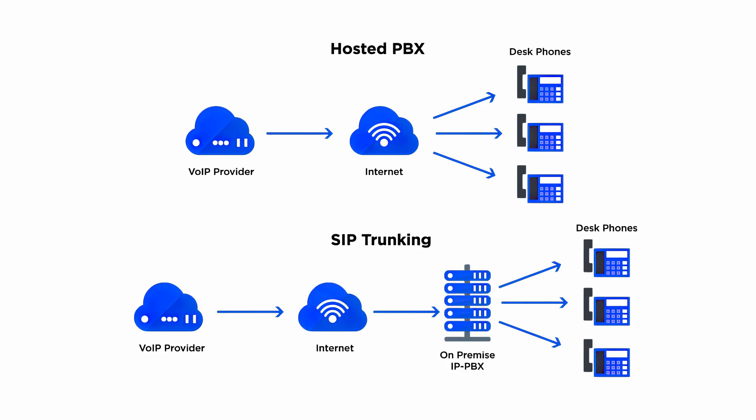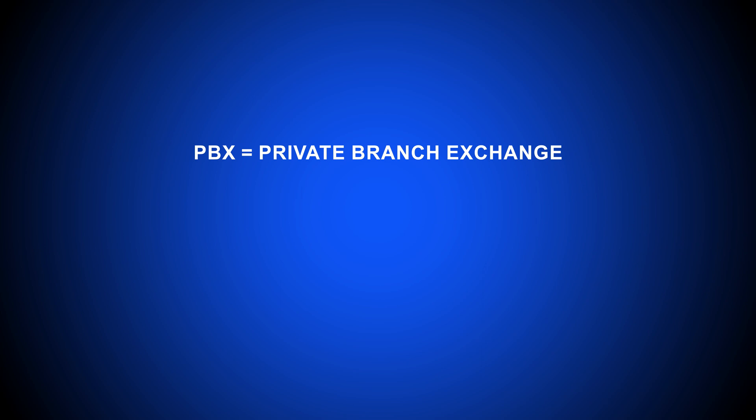Hey everyone, this is Nate from Get VoIP, and today we're covering the differences between PBX and SIP trunking. Let's get right to it. Technically, there are two types of PBX, short for Private Branch Exchange Systems.